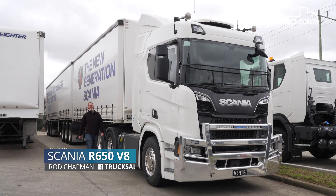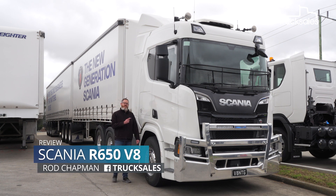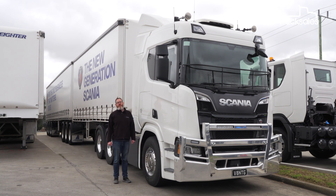Aussies love a big V8, and there's so much to like about the 16-litre unit lurking within this Scania R650. Let's get her out on the open road and see what she can do.